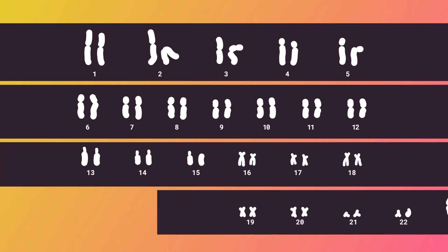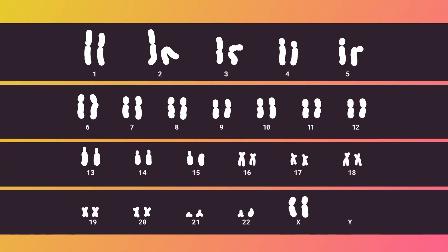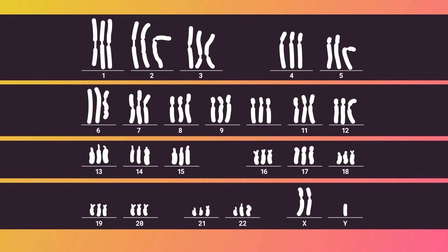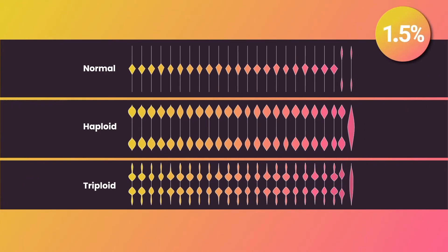Normally, embryos inherit one copy of each chromosome from each parent, or 23 pairs. When embryos only inherit one copy, it is called haploidy. When embryos inherit three copies, it is called triploidy. These types of abnormalities occur in 1.5% of blastocysts suitable for transfer, and next-generation sequencing fails to detect them.